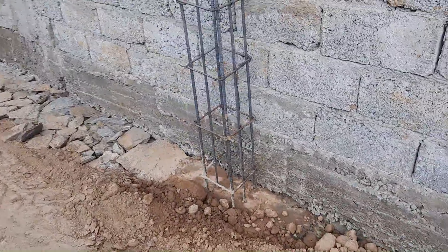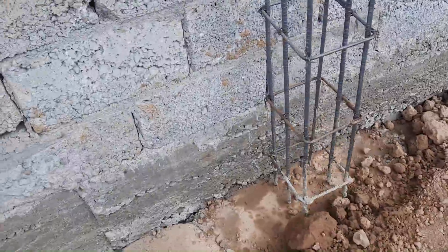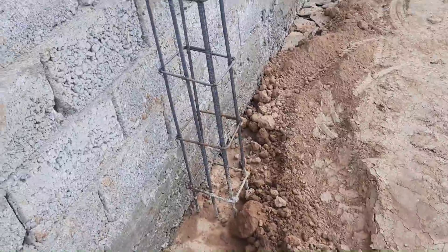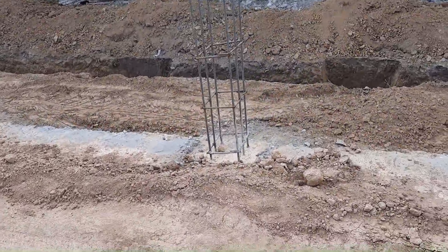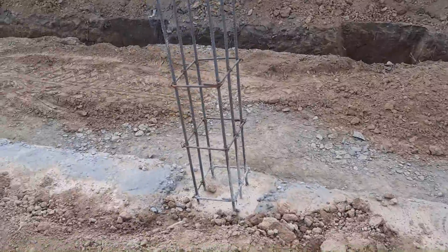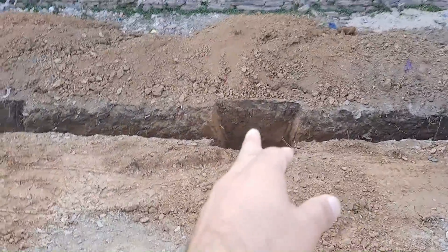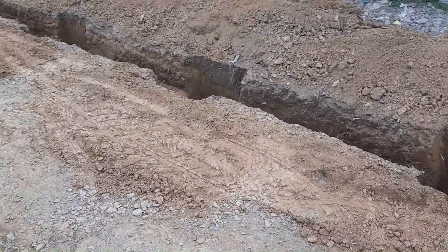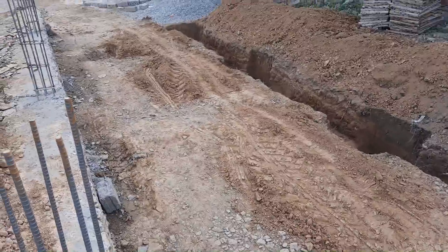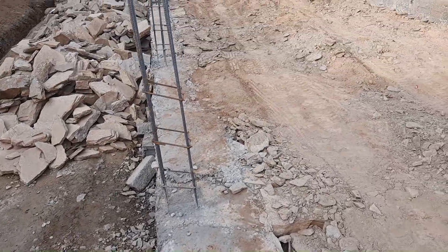I already made many videos about footing sizes. For G+1 or two-story buildings, the footing size should not be less than 1x1 meter or 4x4 feet, and the depth should be from 1.2 to 1.5 meters. So this footing they built is only suitable for a ground floor plus one story — a two-story building — and especially for a domestic building, not a commercial one.